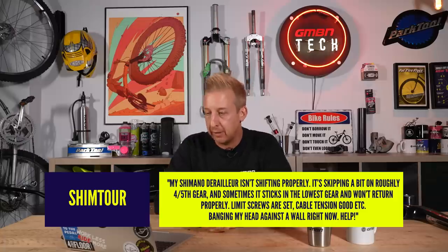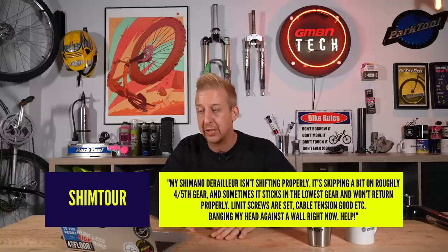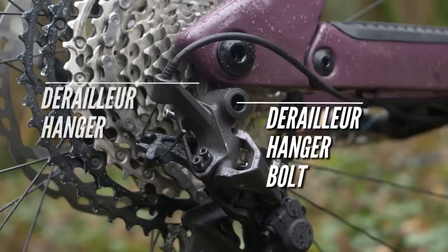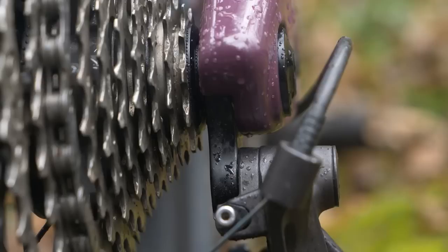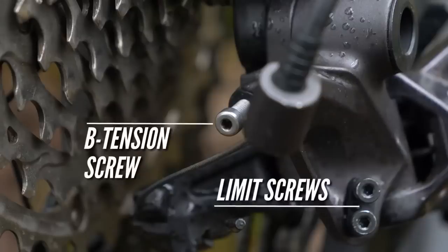Next question from Shim Tor: 'My Shimano derailleur isn't shifting properly — it's skipping in roughly fourth and fifth gear, sometimes sticks in the lowest gear and won't return properly. Limit screws are set, cable tension's good. I'm banging my head against the wall. Help.' I feel your pain — this is a process of elimination. Start at the derailleur hanger bolt: take the mech off, take the hanger off, put it on a flat table and make sure it's not bent. A derailleur alignment tool is more accurate, but the table test is a good start. Get it back on, make sure the bolt is tight with no debris between the hanger and frame. Check inner and outer limits and the B-screw — make sure they're all set correctly. We've got videos for Shimano and SRAM in the links below.